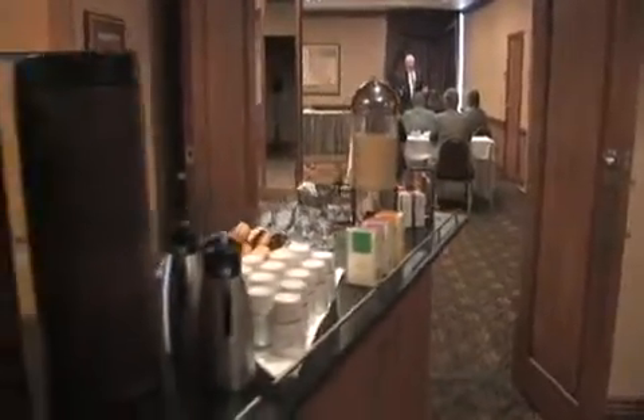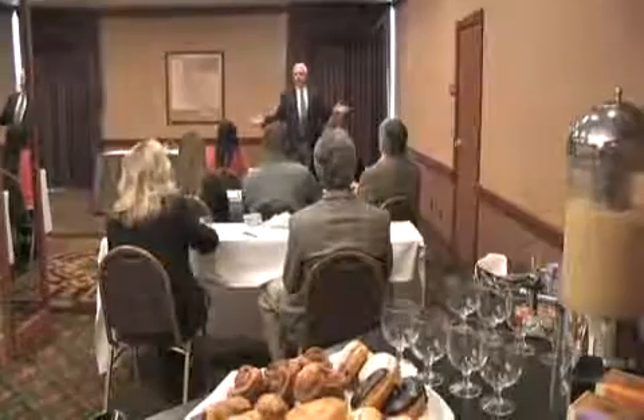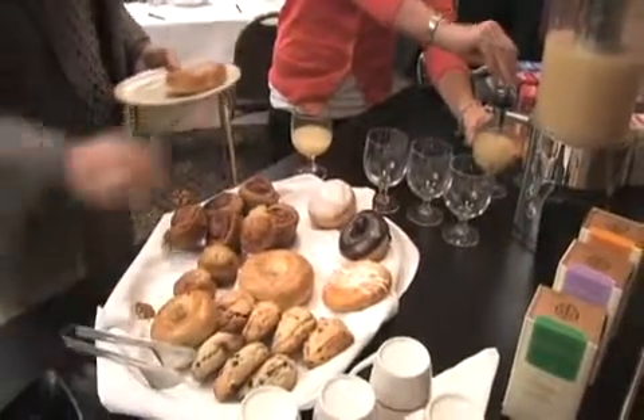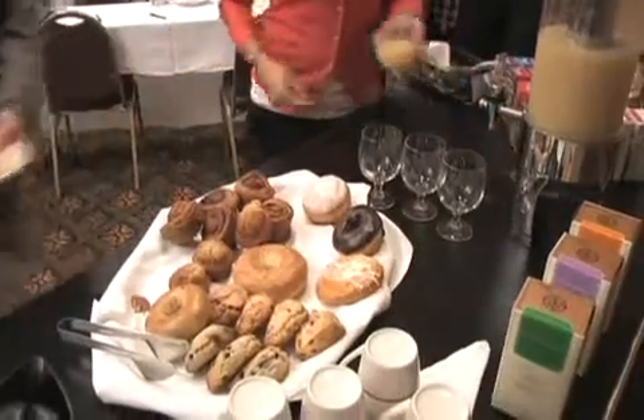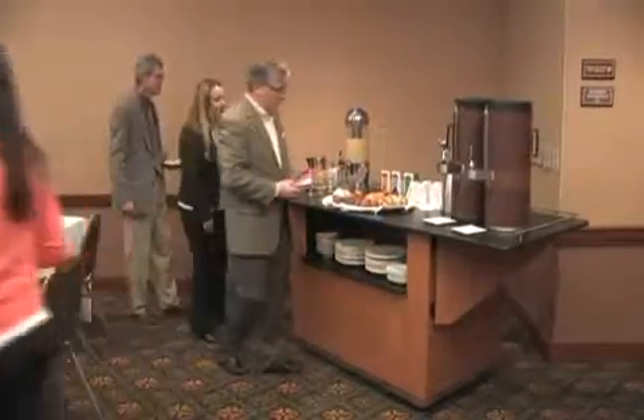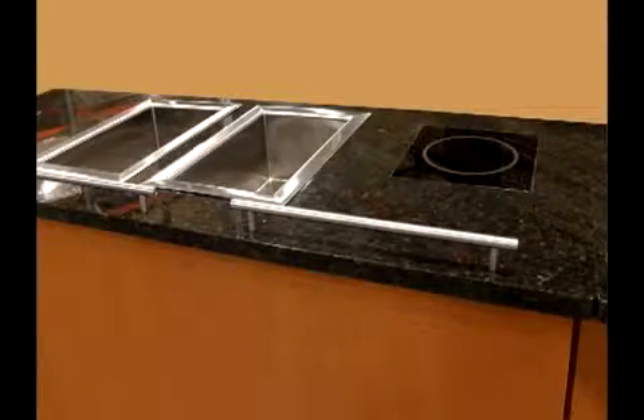Rolling this attractive cart through common areas and into the meeting room is virtually effortless, and with little or no disturbance to your meeting attendees, you have a complete meal service set up. Available in a wide variety of finishes to match any decor, this flexible unit can even become a highly styled mobile cooking station with the addition of induction units and coal pans.